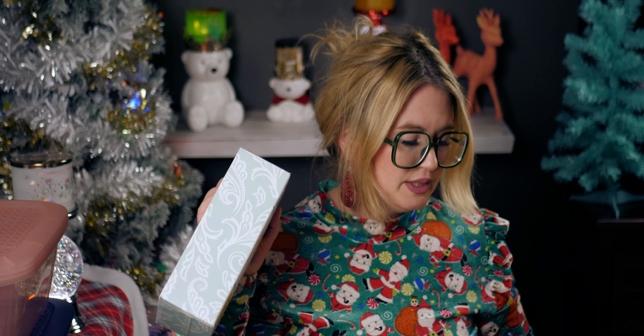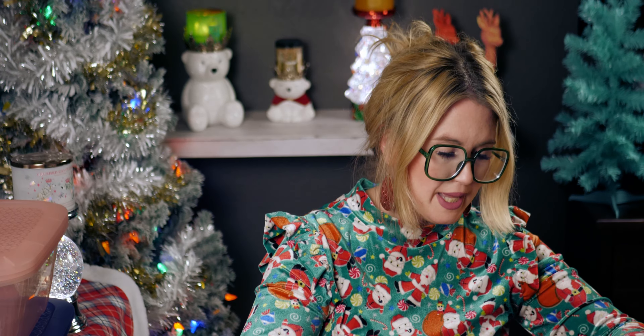I also got boxes of Kleenex — 175 count. Just picked up a couple of those.